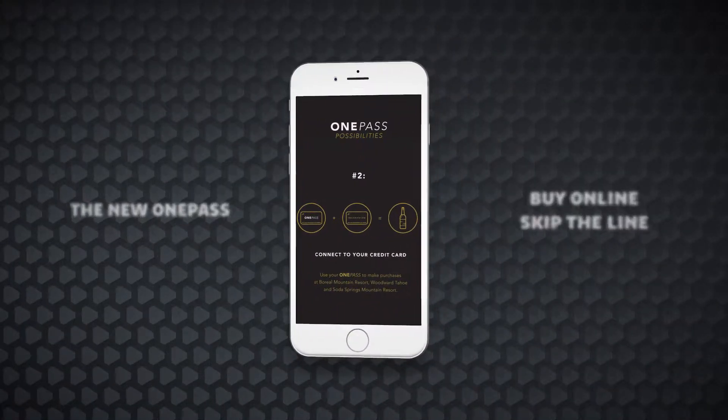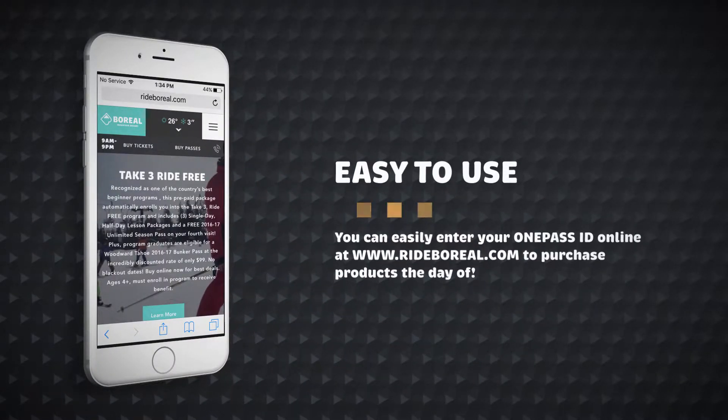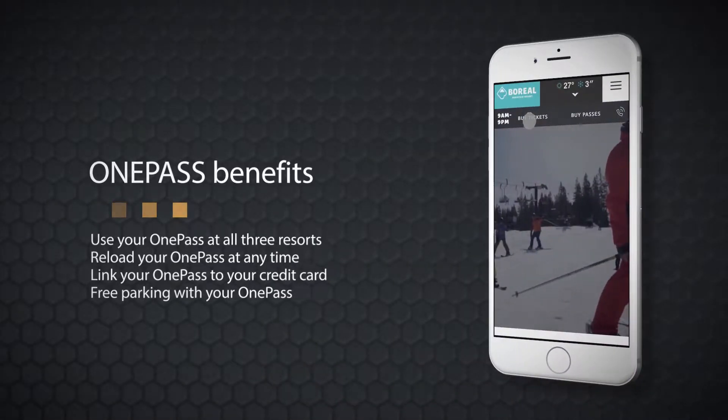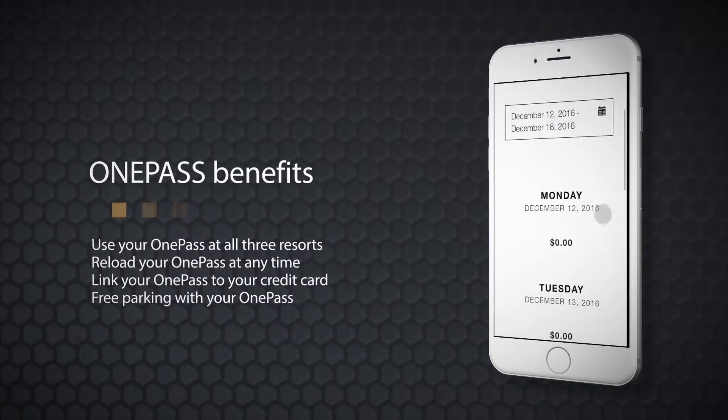Introducing the new Reloadable One Pass. The One Pass is the key to an easy, convenient, and amazing experience at Boreal Mountain, Woodward Tahoe, and Soda Springs. It can be reloaded with season passes, day tickets, lessons, rentals, and even food.